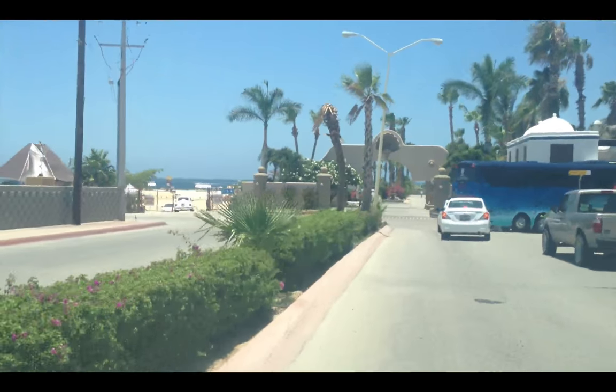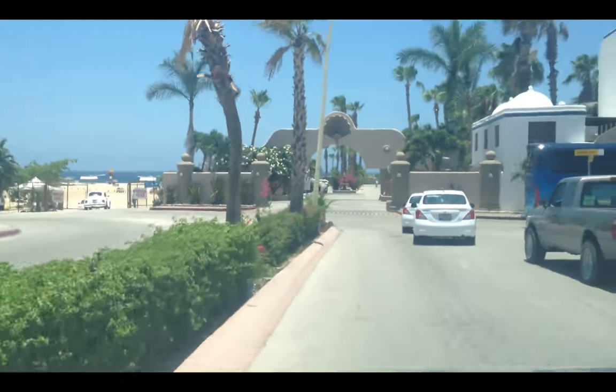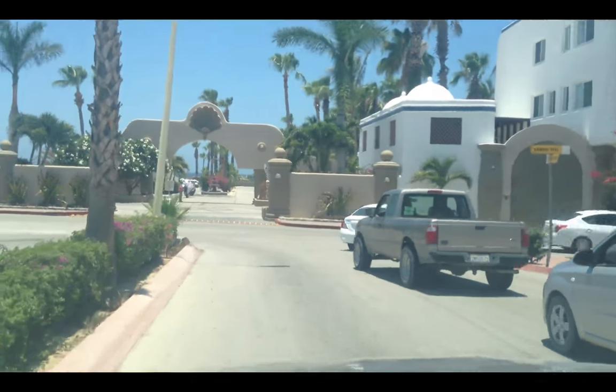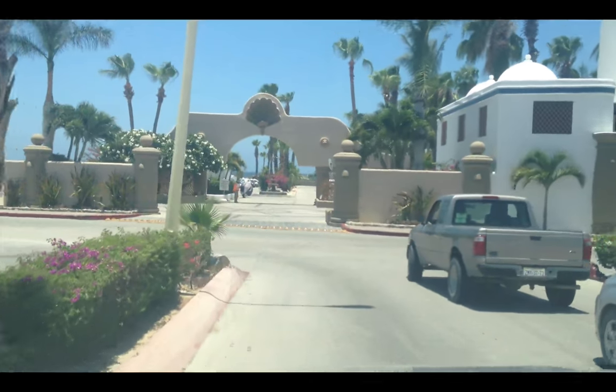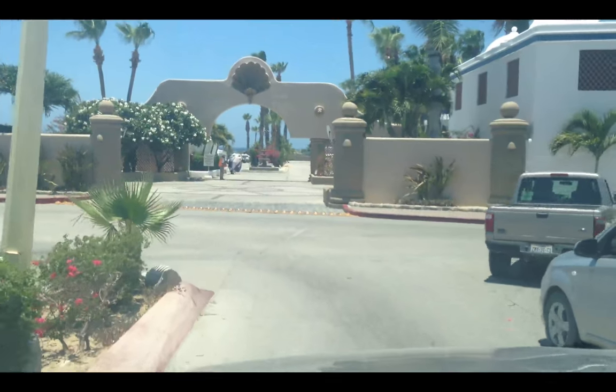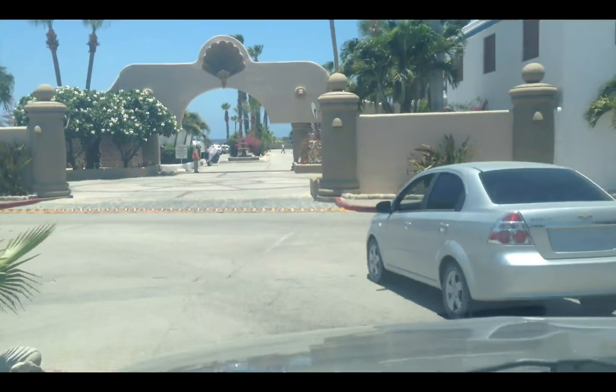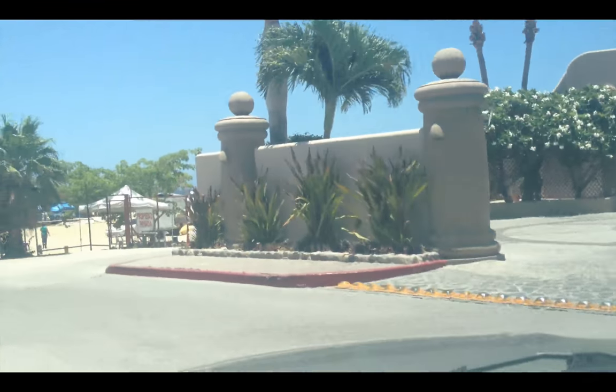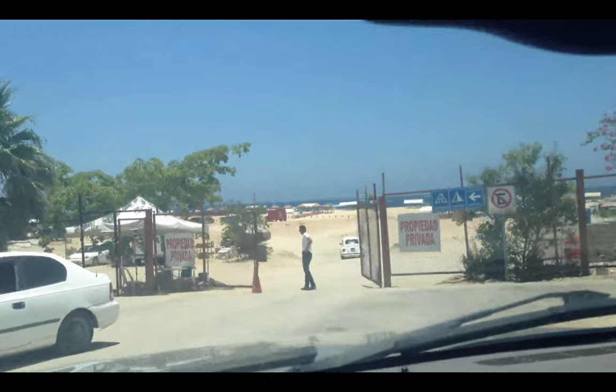Punch buggy no return! White one! People drive really crazy and merge like out of nowhere around here. Anyway, I'm going to pull into this parking lot and show you the restaurant after I pay this guy.